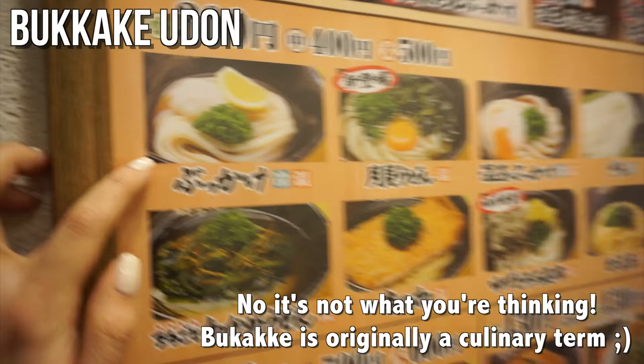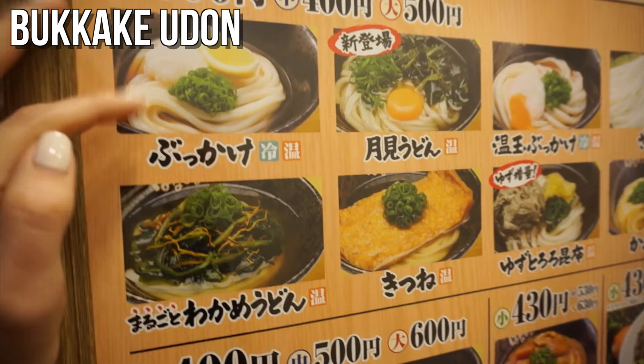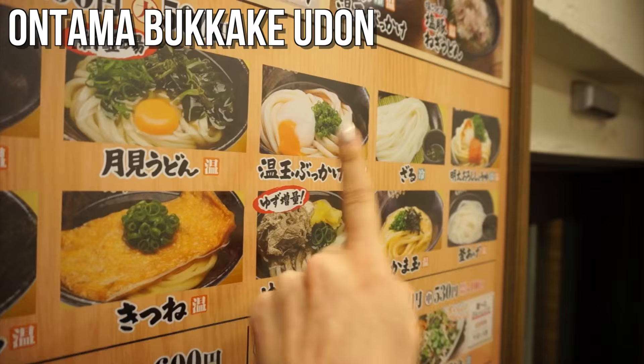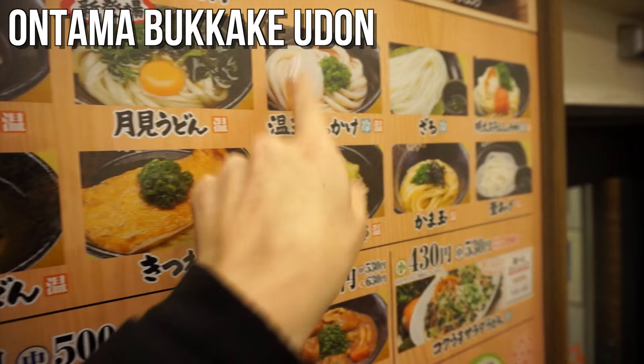Let me introduce some of the udon styles to you guys. This first one is called bukkake udon — the sauce is poured over top of the noodles instead of them starting out in a soup broth. The one next to it is tsukimi udon, which comes with a raw egg, so if you don't like raw egg I wouldn't go for this one. If you'd like a cooked egg, go for the ontama — it comes with a soft boiled egg.